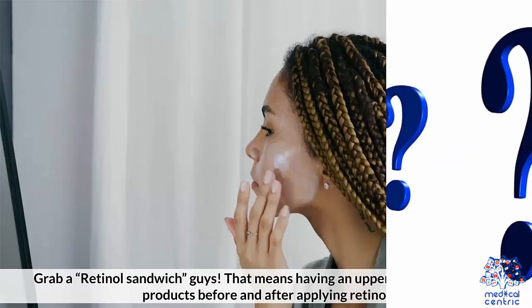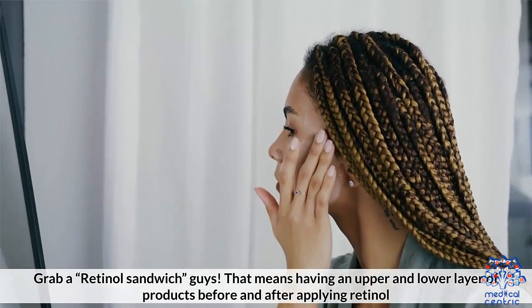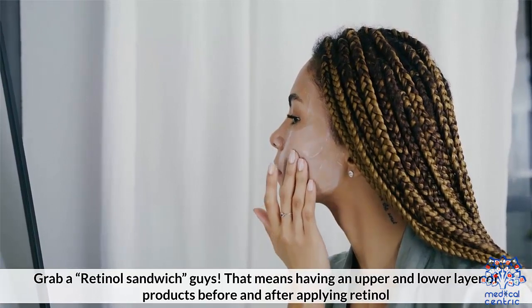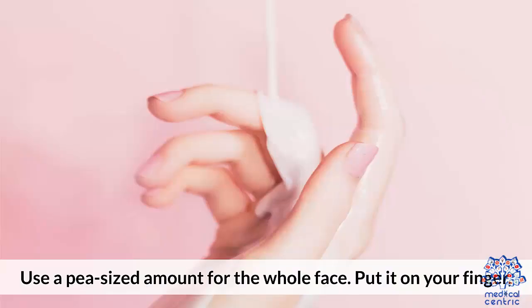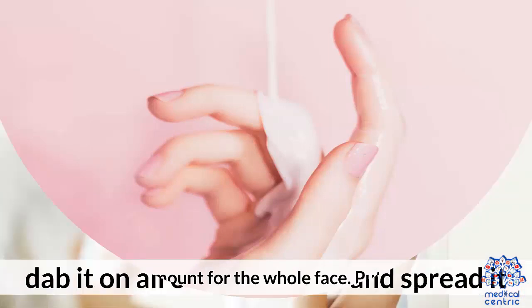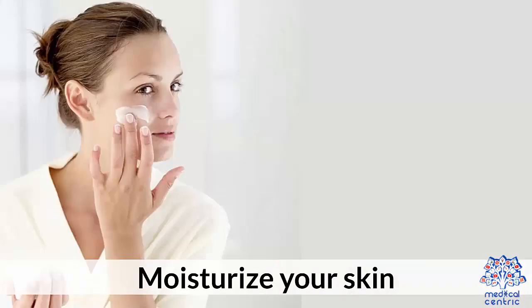How to use: Grab a retinol sandwich — that means having an upper and lower layer of products before and after applying retinol. Cleanse your skin, then use a pea-sized amount for the whole face. Put it on your finger, dab it all over your face and spread it, then moisturize your skin.